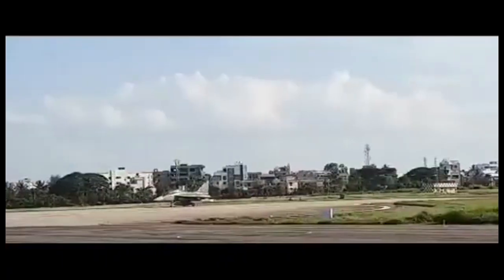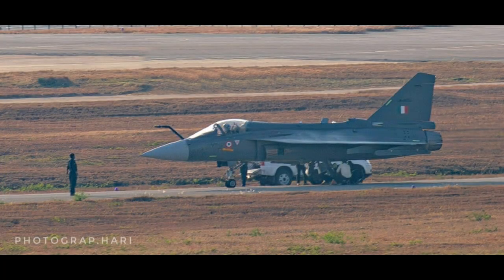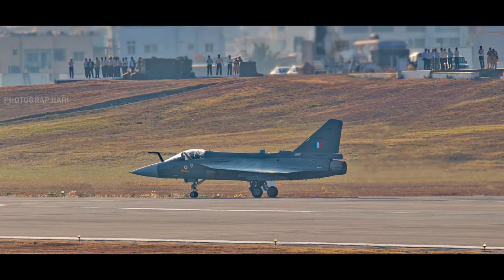Amid all these developments, pictures of LCA Tejas Mark 1A have been released on social media platforms. The first LCA Tejas Mark 1A production variant bears the tail number LA-5033. On 27th March 2024, the aircraft underwent low-speed taxi trial followed by a high-speed taxi trial. The first flight of the aircraft can be expected in the next few days.